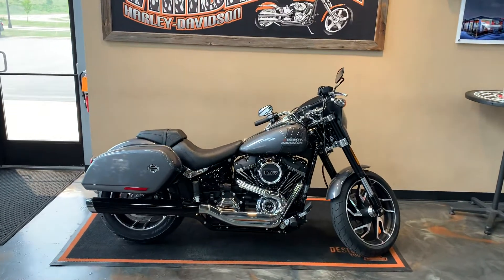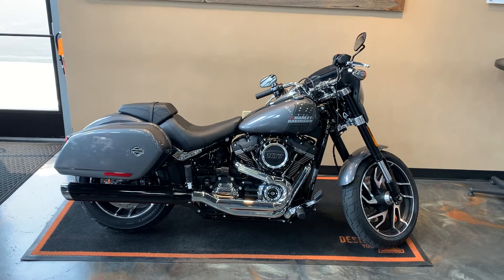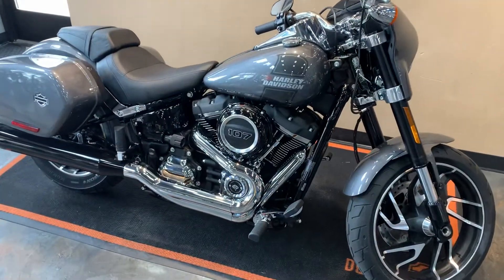First time to the floor here at Vandervest is the Gauntlet Gray Softail Sport Glide. Sharp color. This year on the Sport Glides they have painted-to-match bags. This one's Gauntlet Gray, and it's got the Milwaukee 8-107 on it.